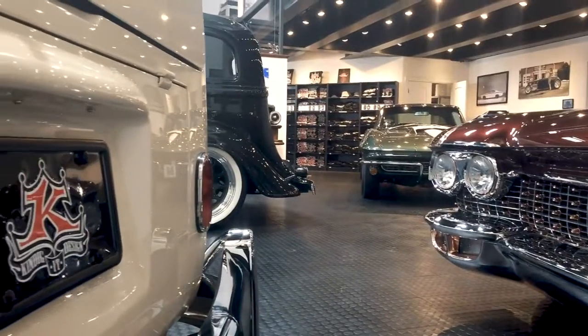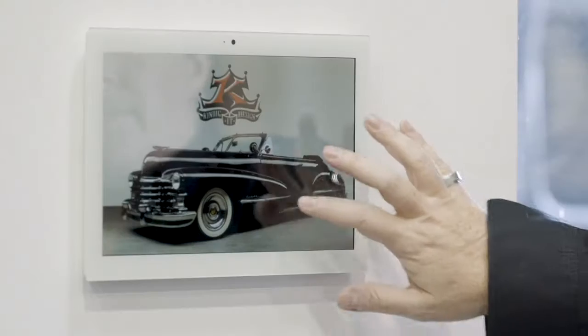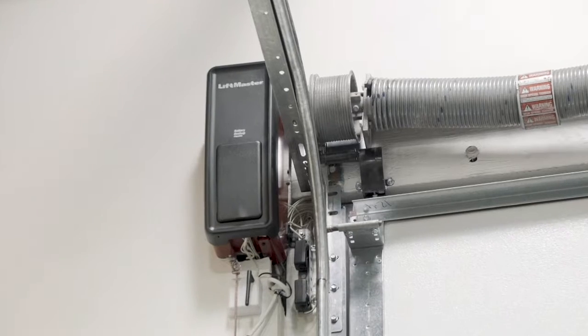Dave Kindig, the owner of Kindig-It Design, is using Control4 in this new showroom, incorporating distributed audio, distributed video, security integration including surveillance cameras, door contacts, window contacts, Control4 touchscreens in the walls, automated lighting, and the garage roll-up door control.